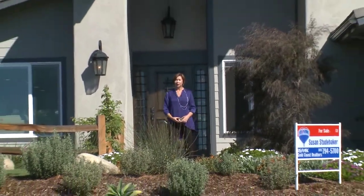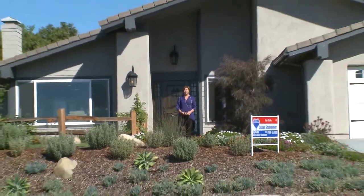Hi, we're outside 1010 Westridge, my new listing in Clearpoint. It's a beautiful executive hillside home with ocean view.